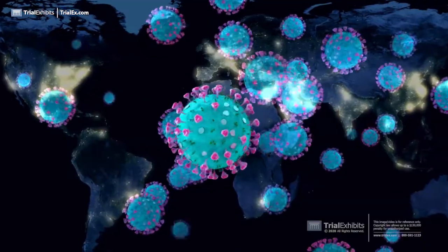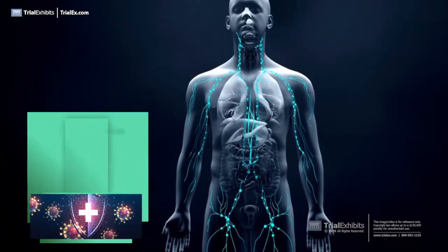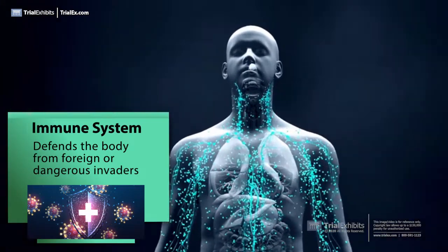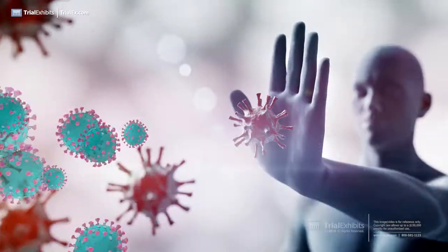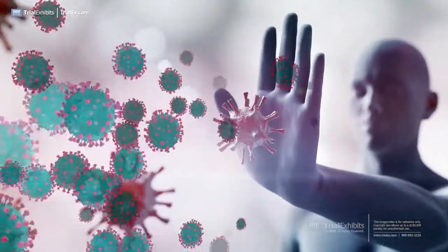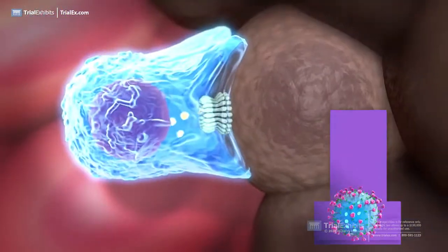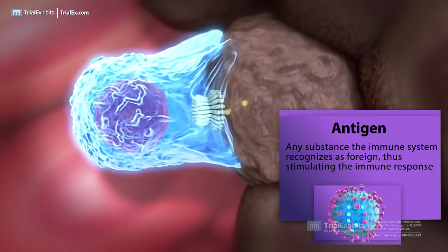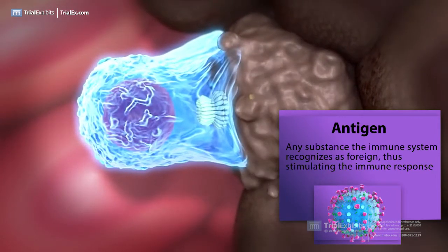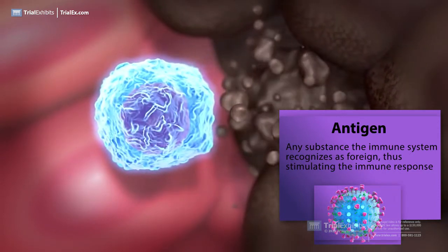Humans live in a world heavily populated with disease-causing microbes and toxins. The immune system has evolved to defend the body against these foreign or dangerous invaders. To defend the body against infection, the immune system must be able to distinguish between what naturally belongs in the body and what does not. Antigens are any substances that the immune system can recognize as foreign and that can stimulate an immune response. The immune response is activated if the body encounters an antigen that is perceived as dangerous.